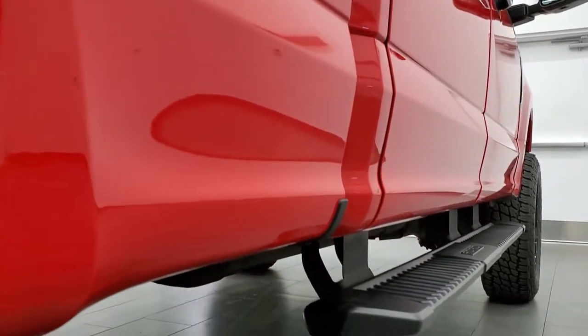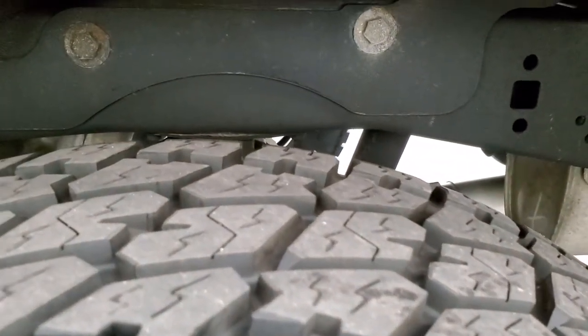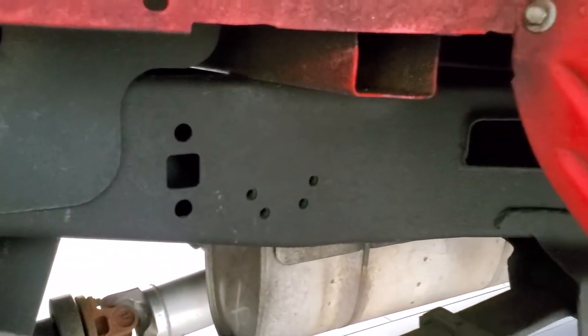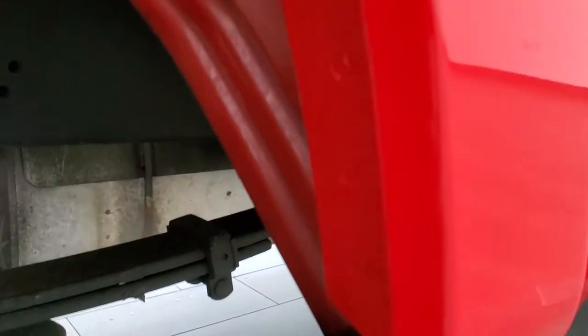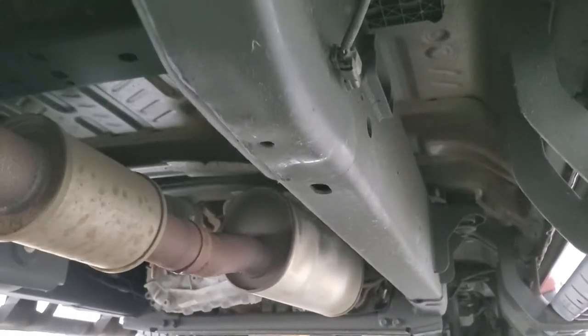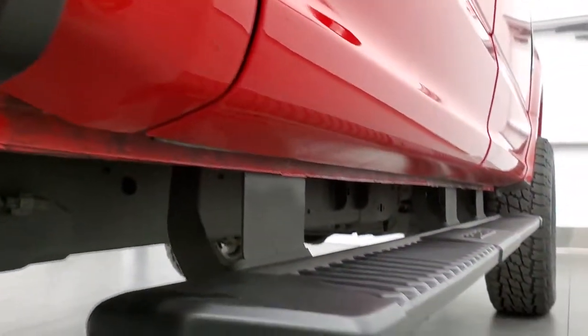Didn't see any dents or dings down that side. Comes with the nice factory painted step bars. This back rim is in excellent shape as well and the back tires look like they have just about as much tread as the front tires. Frame and underbody looks really good. I think this thing must have been undercoated at one point — we didn't do it here, but it looks like it's been undercoated. Has all the remaining factory exhaust and the lower rockers all look really good.